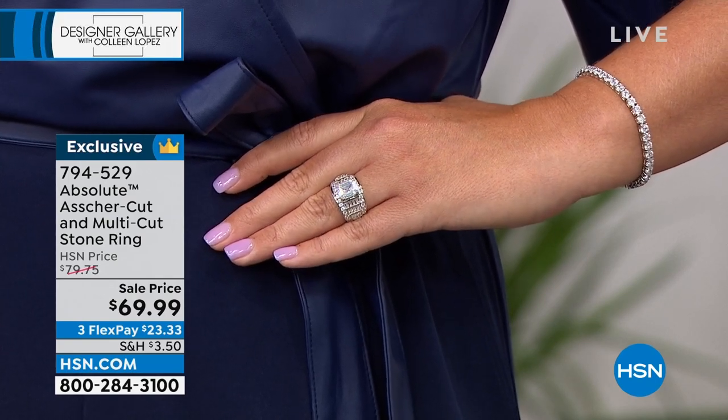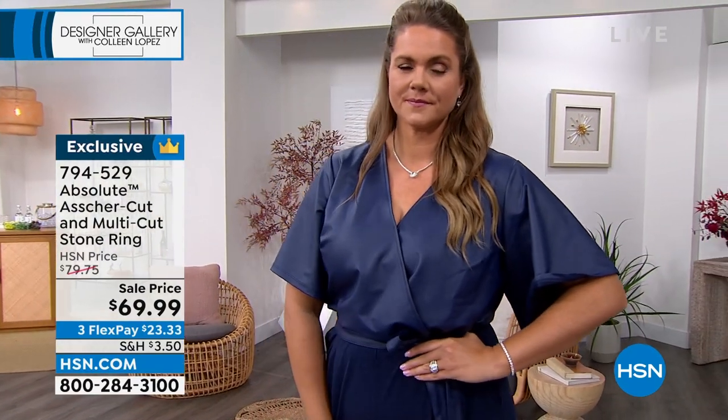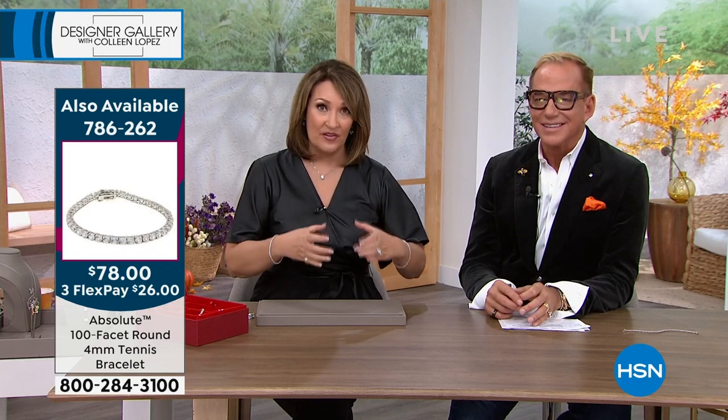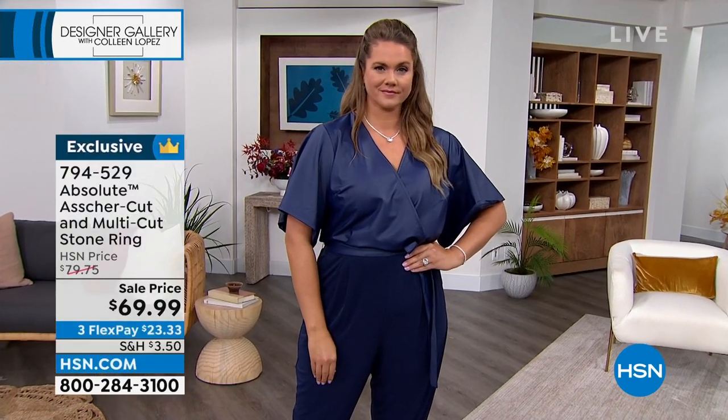A lot of you are jumping in to order yours. All you have to do is pick your size — we go up to size 12, all finished in platinum. You have a beautiful variety of cuts. The Asher in the center — many of the most famous women in the world own Asher cut. It's a very popular, extremely expensive choice because the quality of the diamond has to be superb.